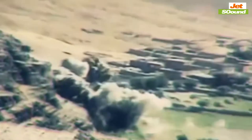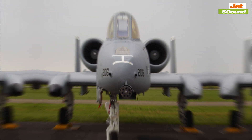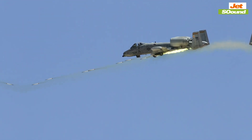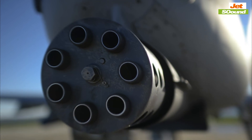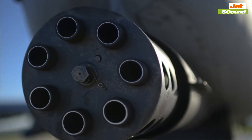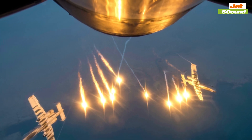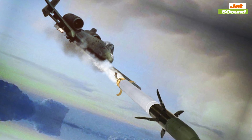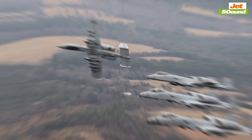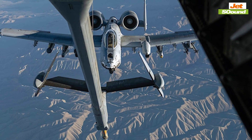The A-10 Warthog's role in modern warfare is not just about brute force — it's about precision and adaptability. In today's complex combat environments, where enemies often hide among civilian populations or in rugged terrain, the ability to deliver precise strikes is crucial. The A-10 excels in this area thanks to its sophisticated targeting systems and the ability to carry a wide array of munitions, from guided bombs to air-to-ground missiles. This versatility allows it to adapt to various mission profiles, whether taking out a heavily fortified bunker or providing close support to troops in urban combat. The A-10's pilots, often referred to as hog drivers, are trained to operate in these challenging conditions, making split-second decisions that can mean the difference between mission success and failure. It's this combination of precision and adaptability that has cemented the A-10's reputation as an irreplaceable asset in the USAF's arsenal.